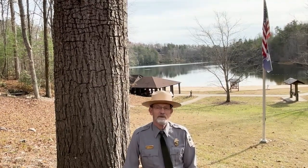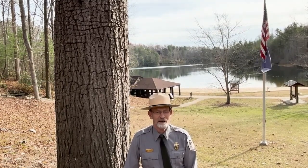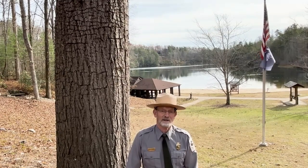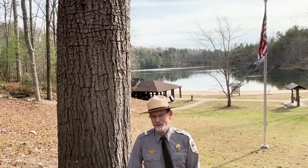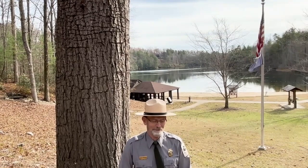Now when a sapsucker feeds, it does not suck the sap like its name seems to indicate. They lap it up just like a hummingbird does. They've got a long tongue, and they just use their tongue — so you might think of them as a sap lapper instead of a sap sucker, but they're stuck with the name, so that's what we have.